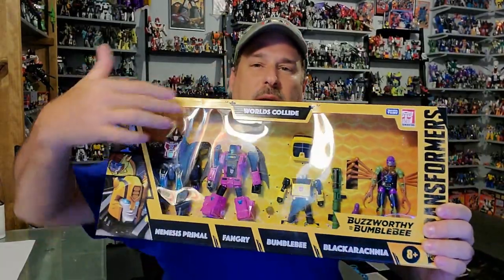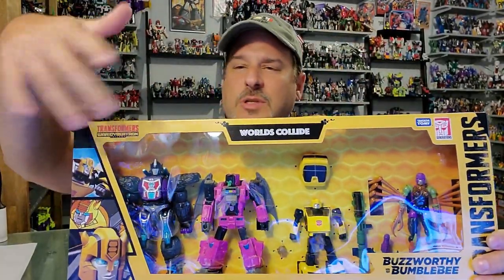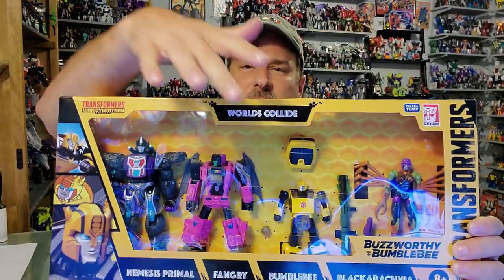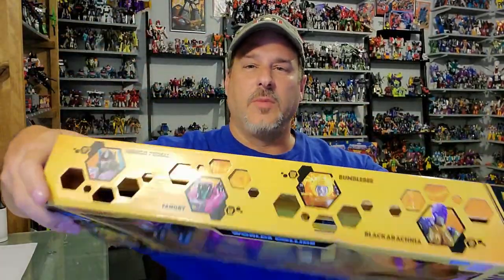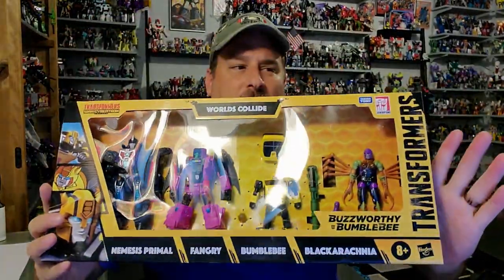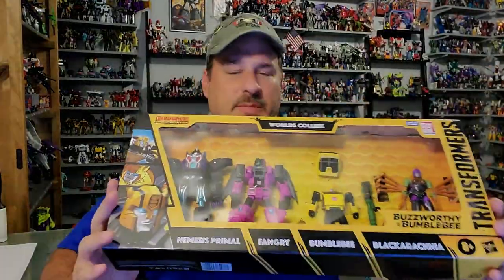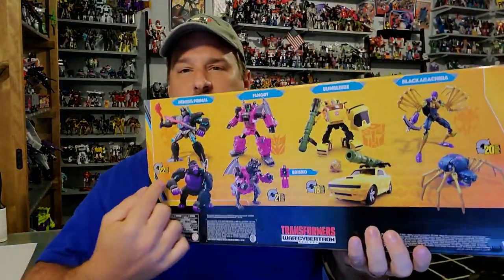You've got Buzzworthy Bumblebee Worlds Collide — all the figures are here in robot mode. What's cool and a little different about this packaging is the front has plastic, but the top has a honeycomb design with holes in it, so you can kind of stick your fingers right through there. There is something rattling around in here, but if you look through the top there's a sealed section — probably instructions and maybe a couple accessories. On the side of the box you've got a yellow Autobot logo and Bumblebee. The back of the packaging shows all the figures in robot modes and vehicle modes.